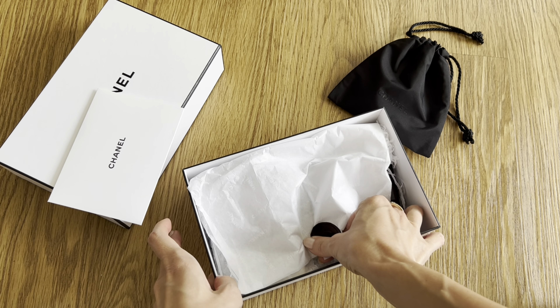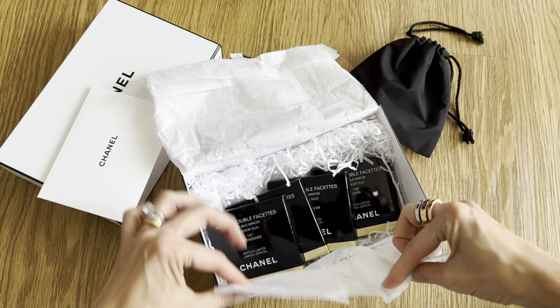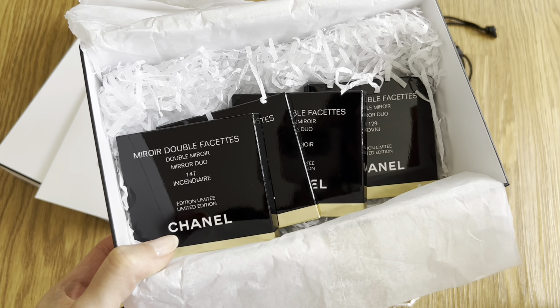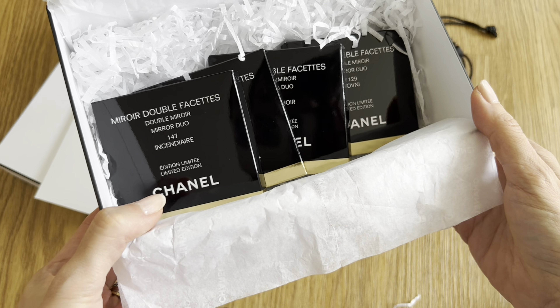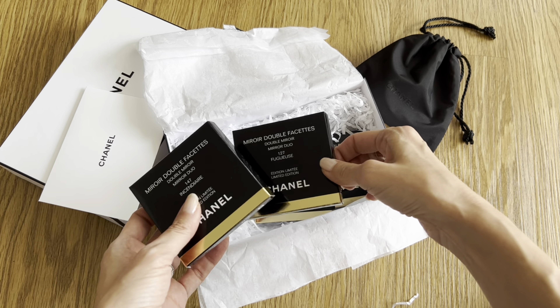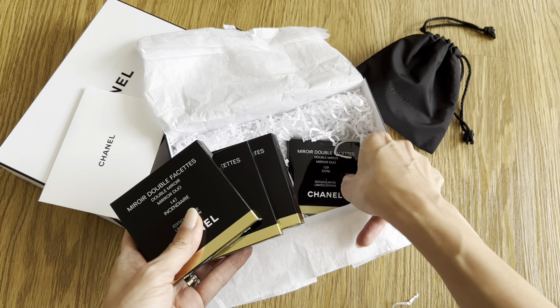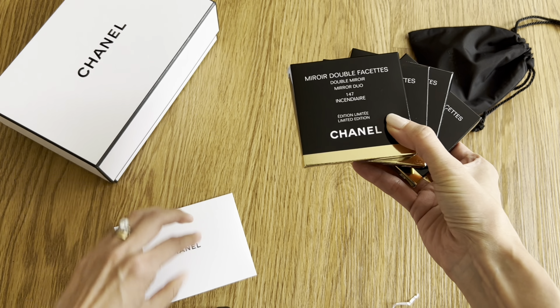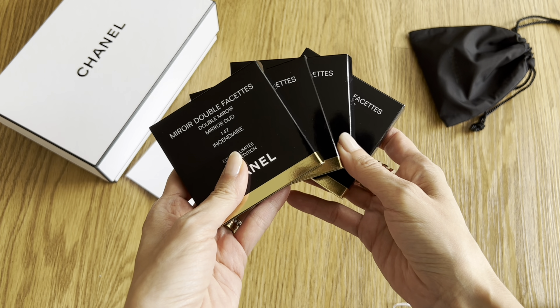We're going inside the tissue paper and voila — four double-sided mirrors. These are classic but they come in the limited edition colors. I picked up four; I probably would have picked up more if I could have, but the other colors were all sold out. I announced this was dropping on my YouTube community page as well as Instagram so you'd be one of the first to know, because these sell out really fast — both online and in the boutiques within 24 to 48 hours.